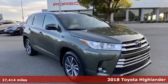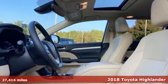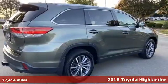Here's a 2018 Toyota Highlander. It was built for full lives and big plans ready. And with features like these, every drive is a pleasure.